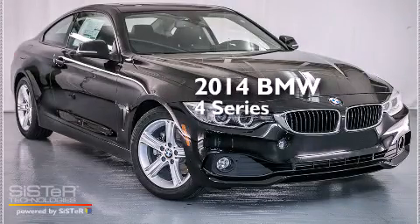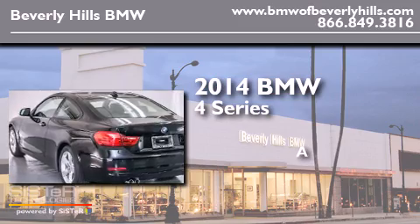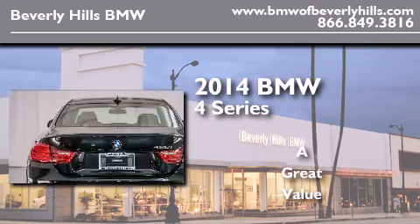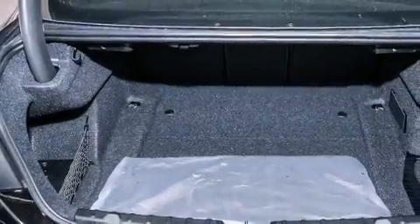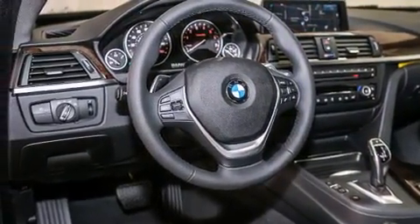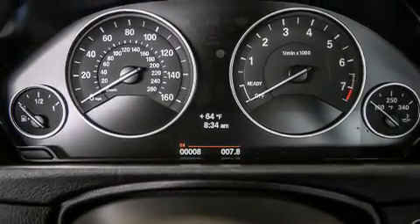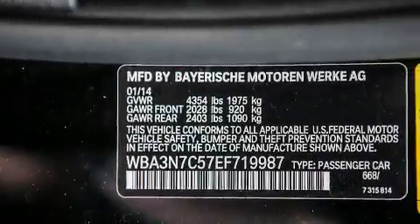This is a brand new 2014 BMW 4 Series. Features include a power moonroof, BMW apps, a smartphone adapter, high-intensity discharge headlights, a leather-wrapped steering wheel, BMW individual composition, front-side impact airbags, dual-power seats, air conditioning with automatic climate control, and a navigation system.